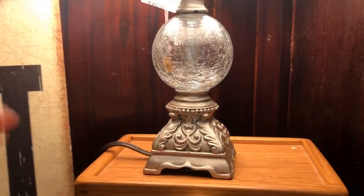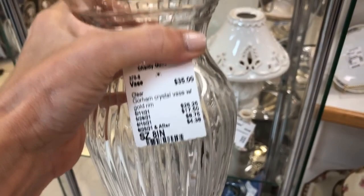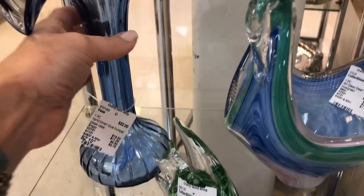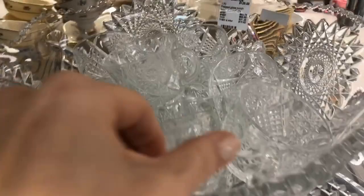So many beautiful lamps. I like the crackle glass — this looks to be Polish pottery. Here's that Marquee by Waterford Hanover Gold vase again. They made tableware and stemware in that pattern.